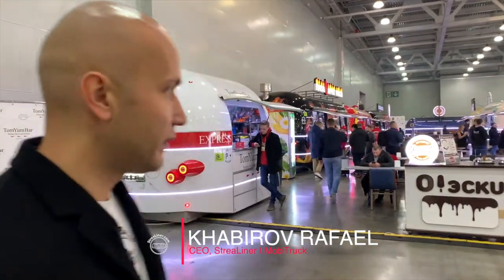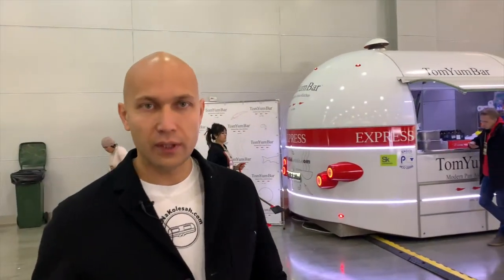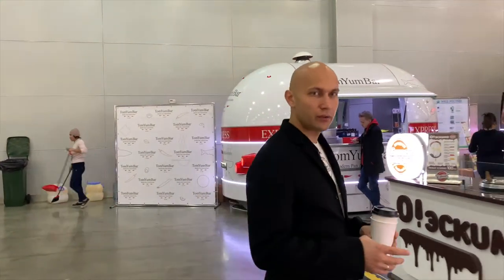Hello, my name is Rafael Khabirov. I am the CEO of the companies Mobitrack and Strelign. Today we are at the P.I.F. exhibition - an international exhibition in Moscow - and we are showing our food truck portfolio. We have 11 food trucks here, and let's go and show the concept.